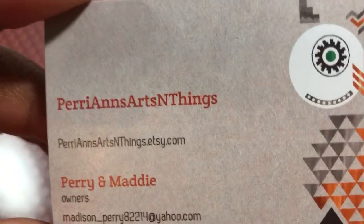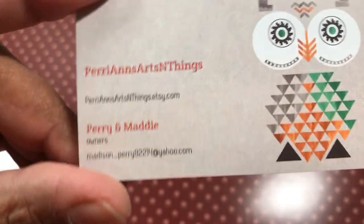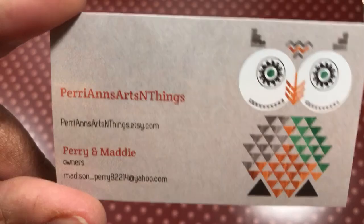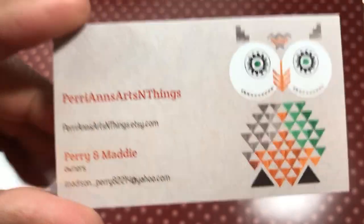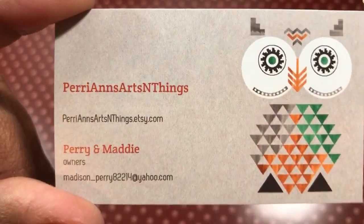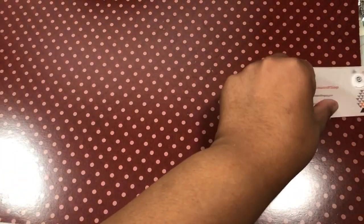I got a small order from Perry Ann's Arts and Things — she's over on Etsy. They ship very quickly, which you guys know I love, and their prices are uber fab. This store just drains me of money because I want everything they have. Definitely go over there, and if you go, tell her Poet's Bite sent you.